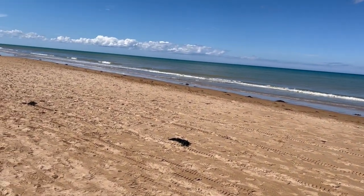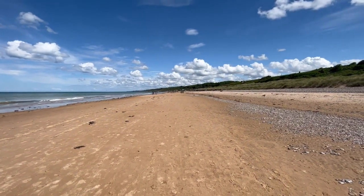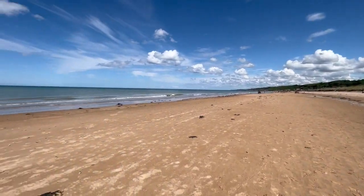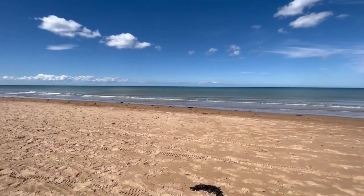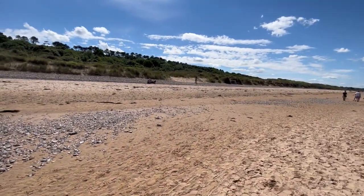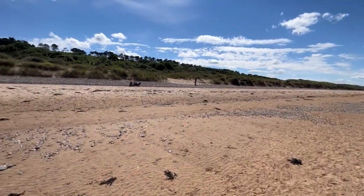We've walked further east from Omaha Beach. We started off way down there by where you see the buildings and the flags and the people. As we traverse east, we believe that this was the spot where Bill landed, right in here. In fact, you can see Ryan at the opening for the draw that we think he went on.